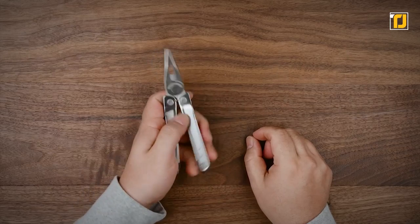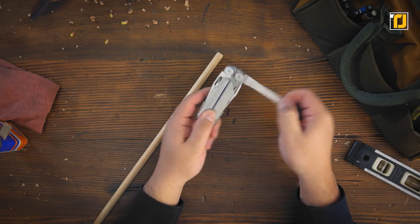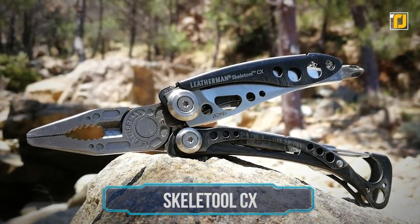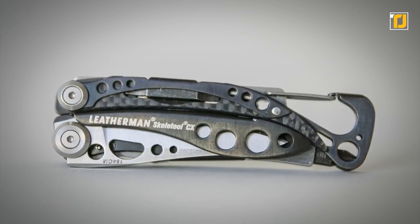You can pick any one according to your needs, whether you want one that you can handle with one hand or one with loads of tools. Number 12: the Skeletool CX. One of the best options in the market, the Skeletool CX will certainly impress you with its versatility and durability.